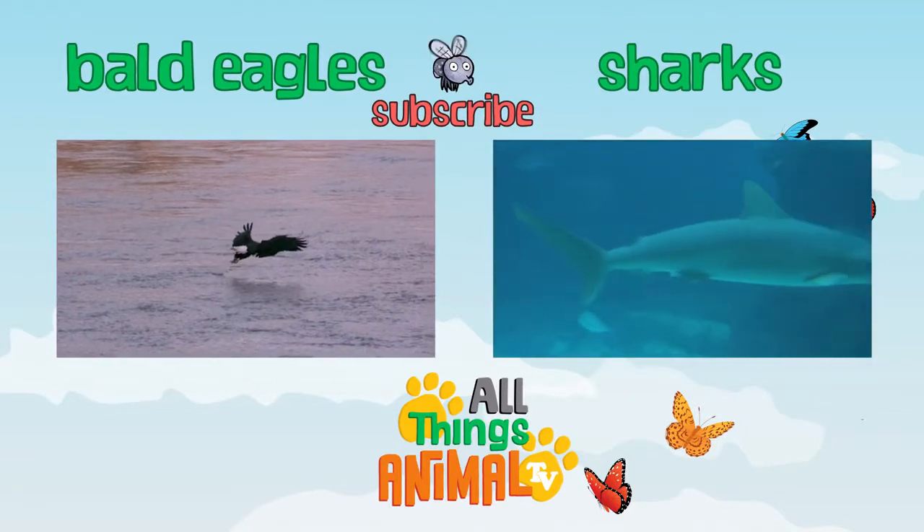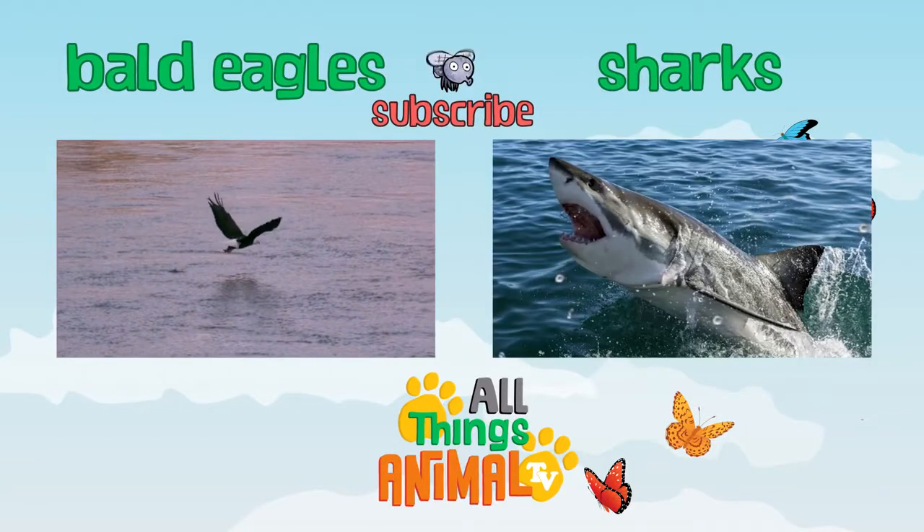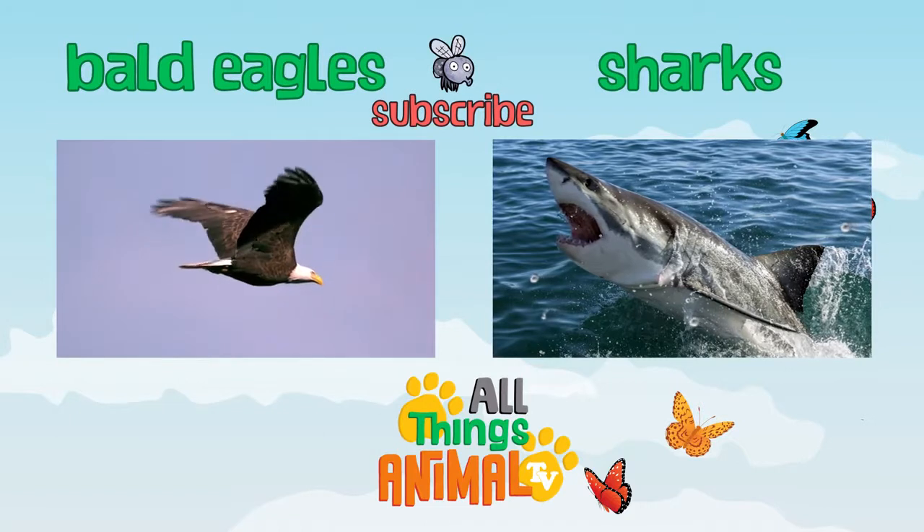Click on the videos above to see more amazing animals, and be sure to subscribe.